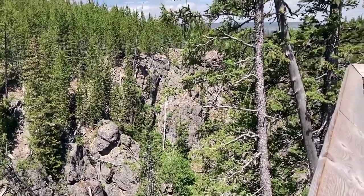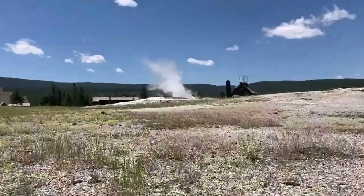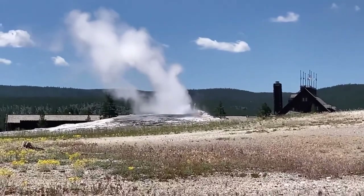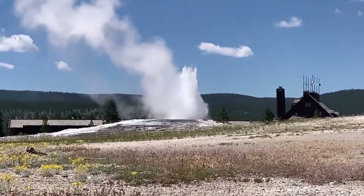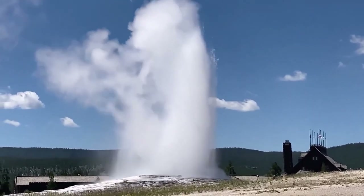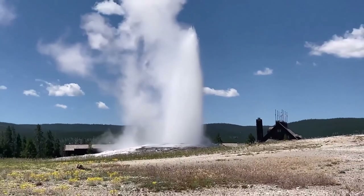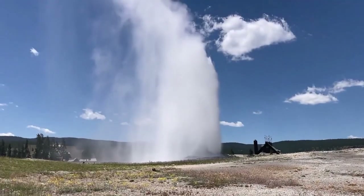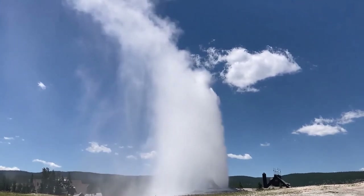Besides the wildlife, Yellowstone is known for its vast array of over 10,000 hydrothermal features, which occur because of the magma that releases heat from under the park. The park also has about 500 geysers, which is more than half of the world's total geysers. Geysers are similar to hot springs, however typically near the end of their plumbing they have a constriction that makes them shoot the water out of the ground.